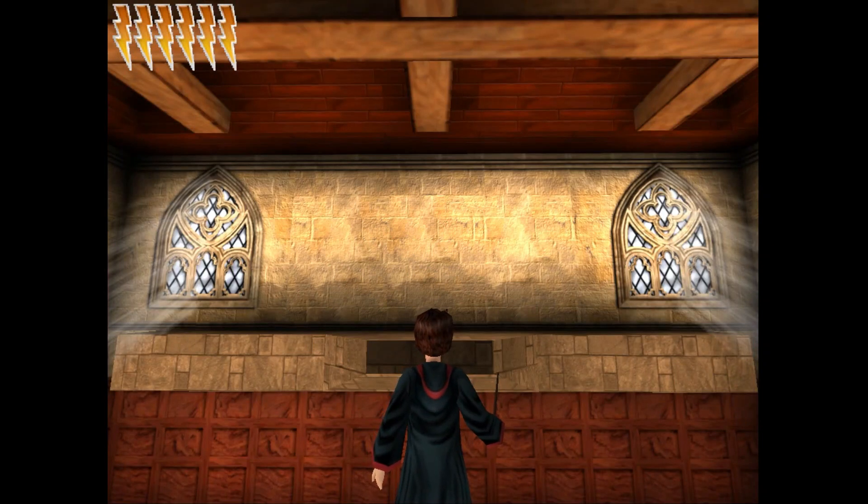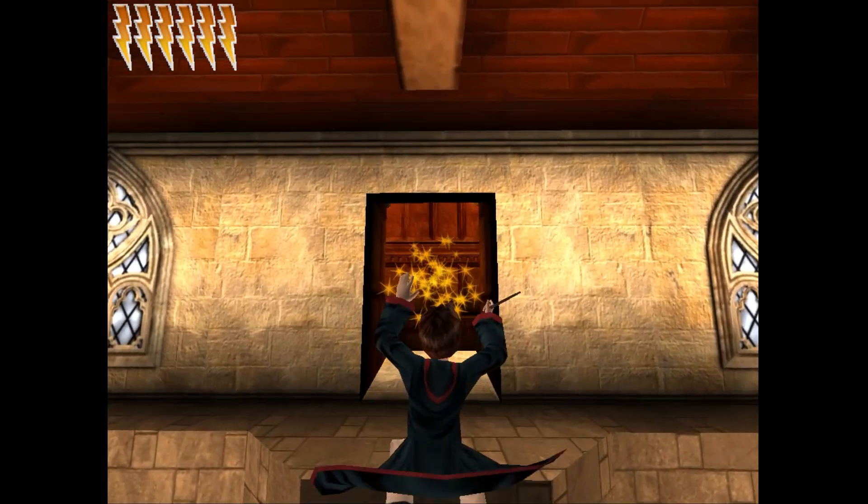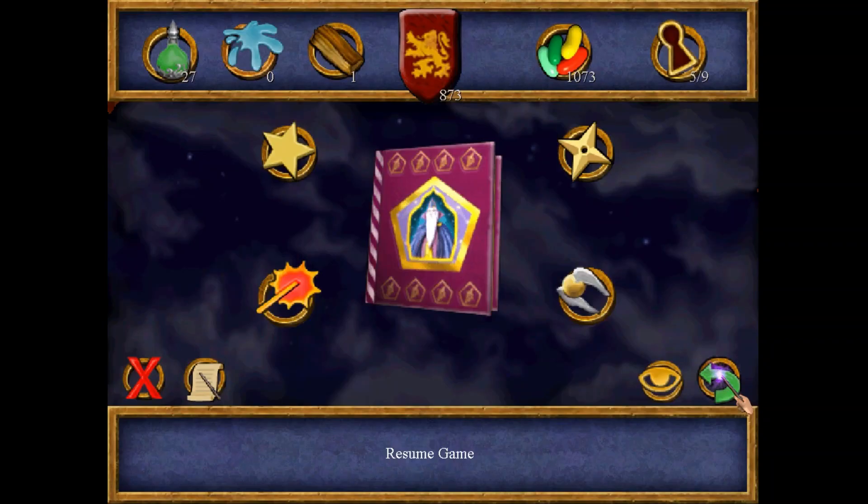The fifth secret is in front of Harry here behind the ledge — I open it with Alohomora. Five out of nine.